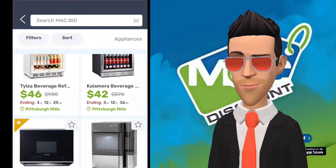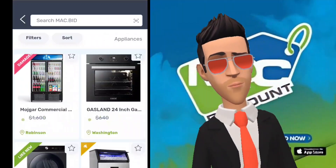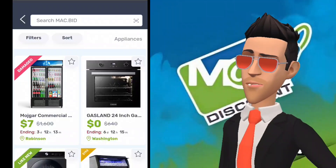Additionally, their inventory also includes some items that are new — factory overstock and out-of-season items. Each item will be categorized with one of three labels: new, open-box, and damaged.